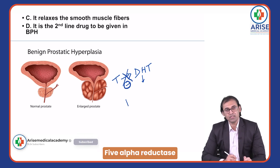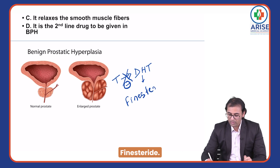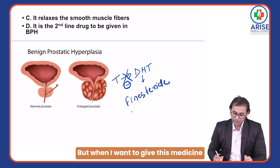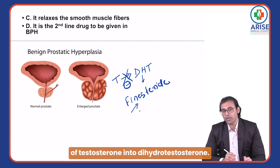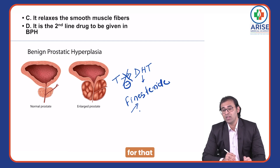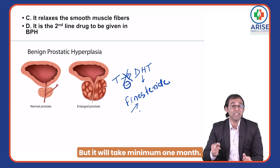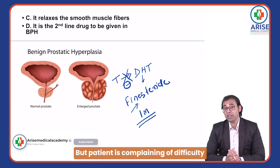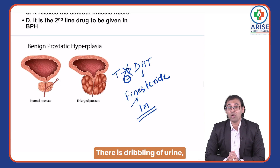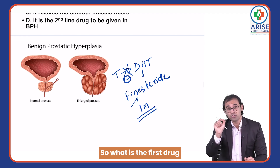A five-alpha reductase inhibitor like finasteride can be used to stop the conversion of testosterone into dihydrotestosterone. This leads to less androgen action, which can help limit the size of the prostate — but it will take a minimum of one month. However, the patient is complaining of difficulty in passing urine, dribbling of urine, hesitancy, and frequency. The patient is in more trouble, so what is the first drug to be given to help him now?